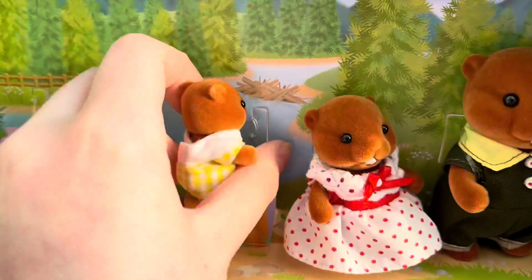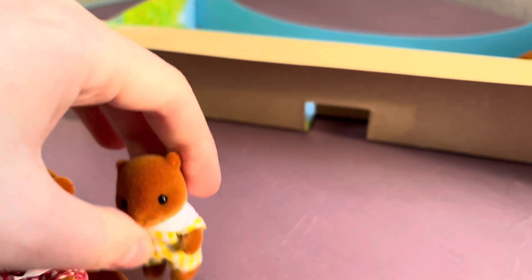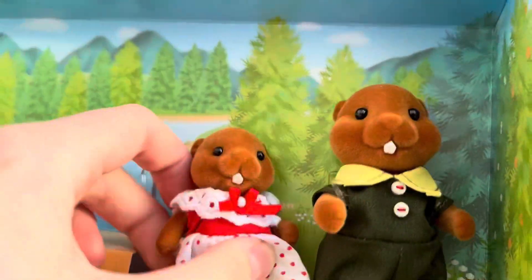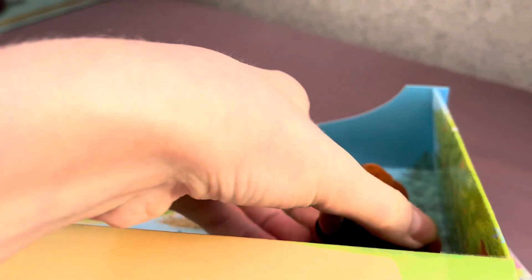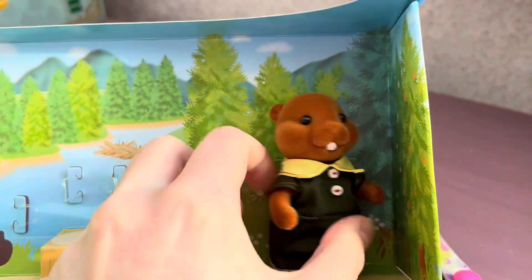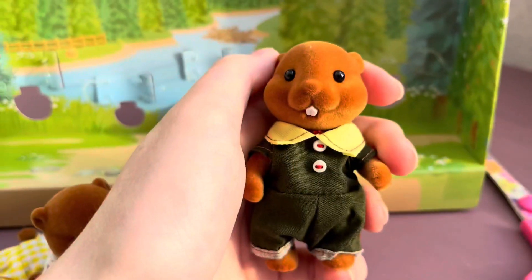Next we have the baby beaver, who has not yet erupted teeth. He's wearing a white and yellow jumpsuit with a white collar — look at that cutie! Put the baby on the table and continue. Next is the beaver sister; she's wearing a white dress with red polka dots, with a ribbon at the waist and a red tie.